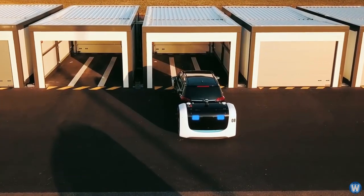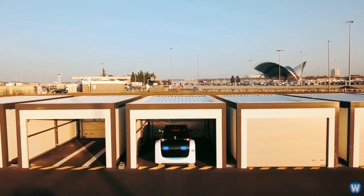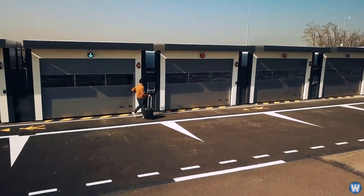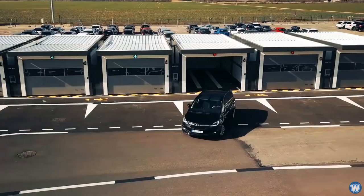To give you an idea of the cost to use the system, it costs 54 euro to park for a week in the least expensive lot, the furthest away from the airport terminals, or 56 euro to use the service of the valet parking robot.